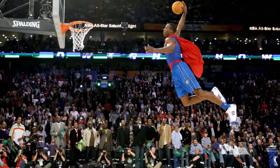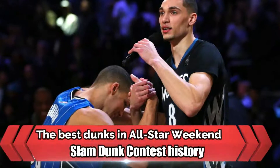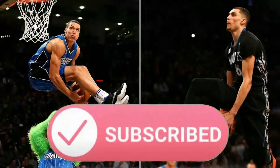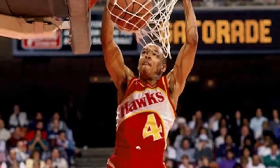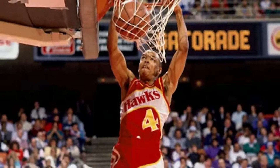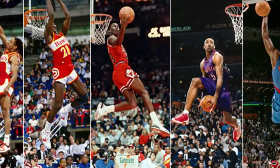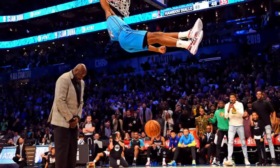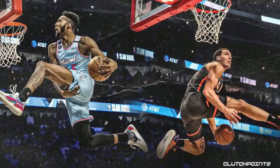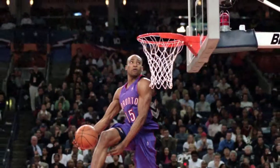Hey guys and welcome back to NBA Knowledge. Today we're going to be telling you about the best dunks in Slam Dunk Contest history. But before we begin, don't forget to hit that like and subscribe button so you can always stay up to date with our latest releases. Let's get right into it. The Slam Dunk Contest is always the main event of NBA All-Star Weekend, as some of the league's most athletically gifted players take center stage to show off their hops and creativity. Let's take a look at some defining moments of the Slam Dunk Contest, with a handful of the event's most memorable jams over the years. Let's go in chronological order.